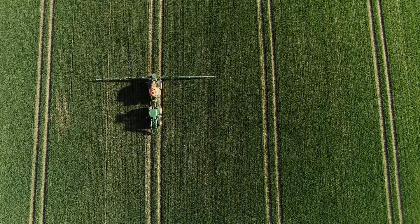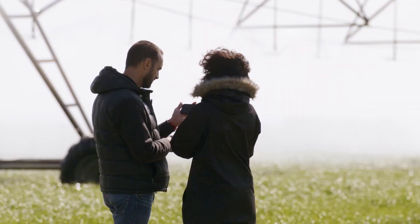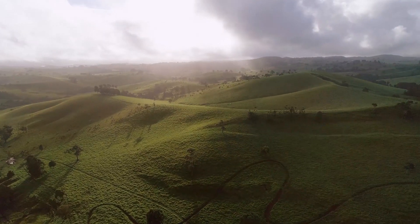Isoclass Active is a product of Corteva Agriscience, the company that puts farmers, consumers, and our planet at the heart of agriculture.